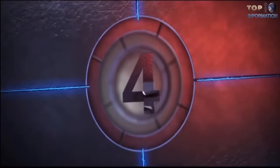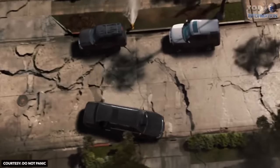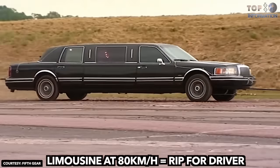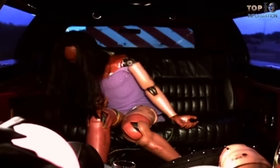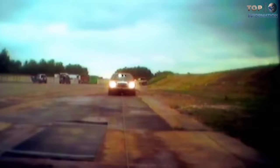Number 4: Limousine. A limousine with some passengers going at 80 kilometers an hour in a head-on collision can smash the driver easily. Though the back part of the limo remains intact, if passengers are not wearing the safety belt, they will be thrown away from their positions, impacting other passengers and the compartment, and will end up seriously injured.